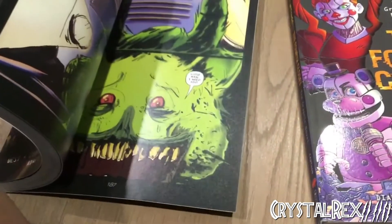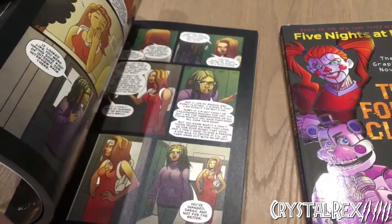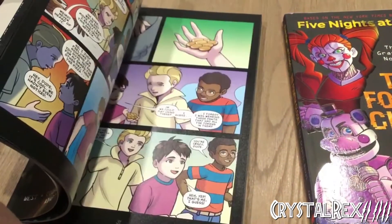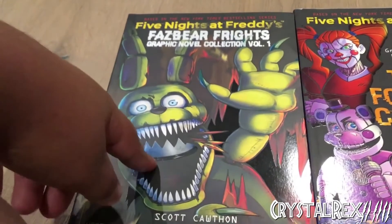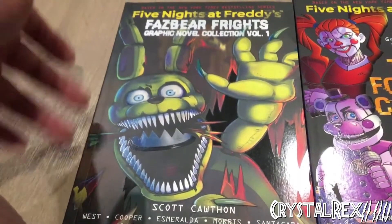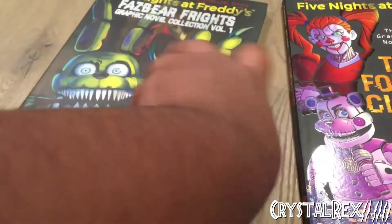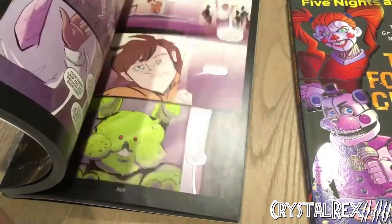Here's a quick flip through — we have Out of Stock, To Be Beautiful, and Into the Pit chapters. There are different artists for each story, which I think is a bit unusual. Personally, I'd have preferred one artist to take their time with it, but I understand they wanted to give different artists a spotlight — and that's perfectly fine. As for the Plushtrap design that people have been complaining about: it doesn't look the most appealing, but it's not really a big deal for me.